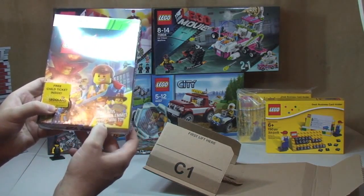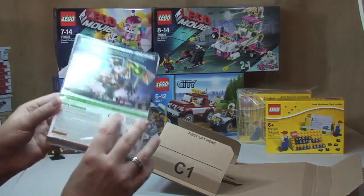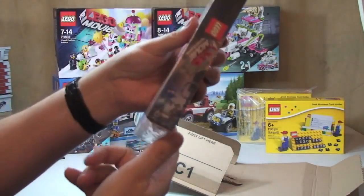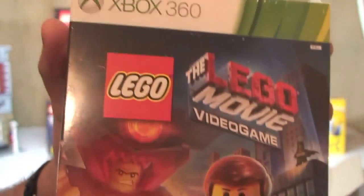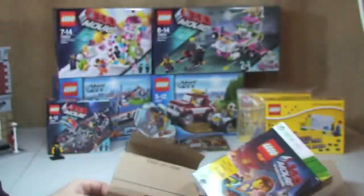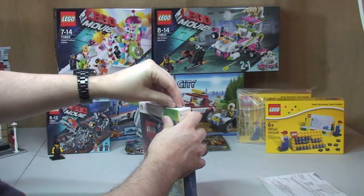It also includes an exclusive Western Emmet Lego minifigure. Hopefully that's in the box somewhere. In fact I'm just going to open this up now just to make sure that Emmet is in there. It's pretty gutting if it isn't, so just bear with me guys.